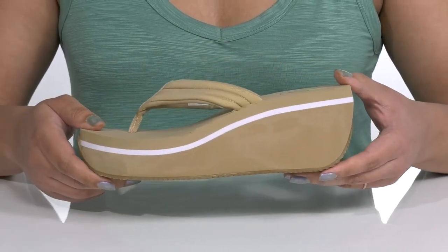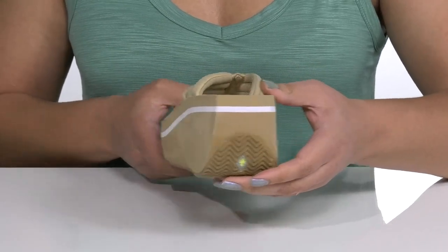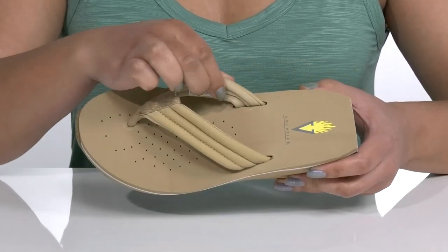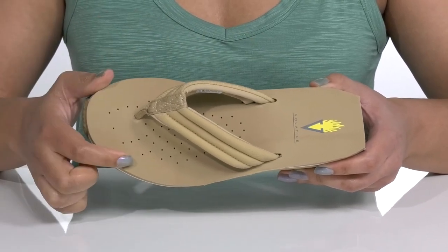You'll stand out and stand tall with the chunky platform midsole that gives you about a three inch boost in height. Inside there is a textile lining with a cushioned footbed to keep you comfortable, and there are perforations for breathability.